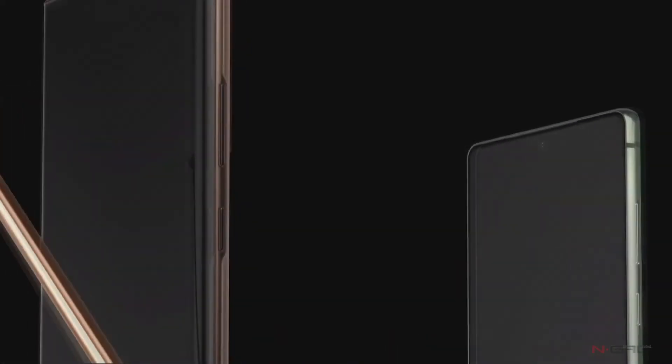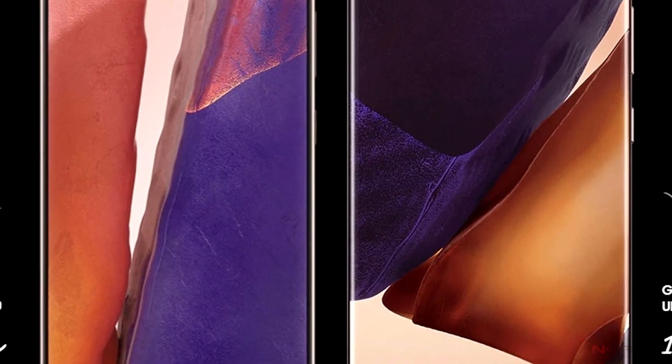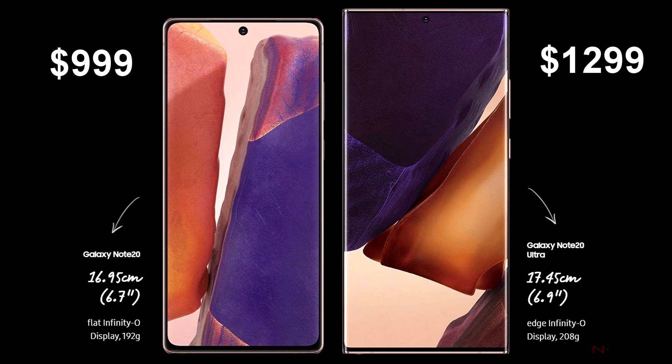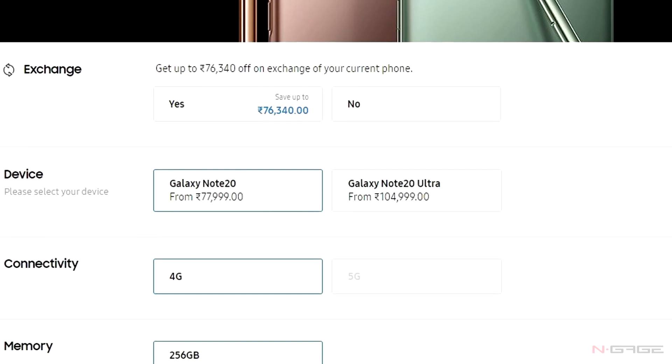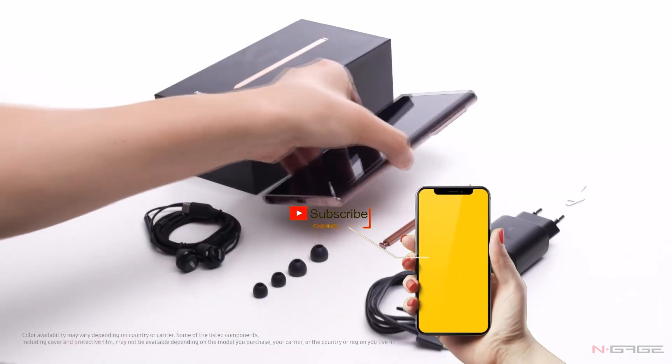The Galaxy Note 20 and Note 20 Ultra will be released on August 21st in the US. The Galaxy Note 20 starts at $999 while the Galaxy Note 20 Ultra will be offered at $1299. That's pretty much everything about the new Samsung flagships — let us know what you think about the new Note series, and don't forget to hit like and subscribe!